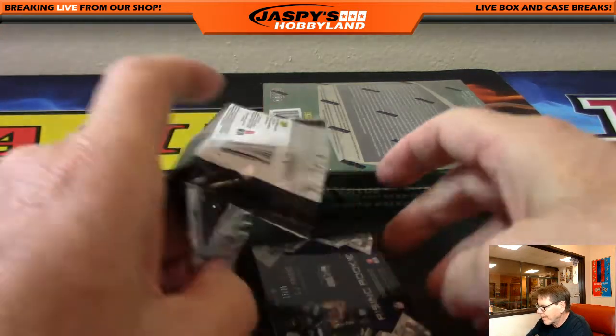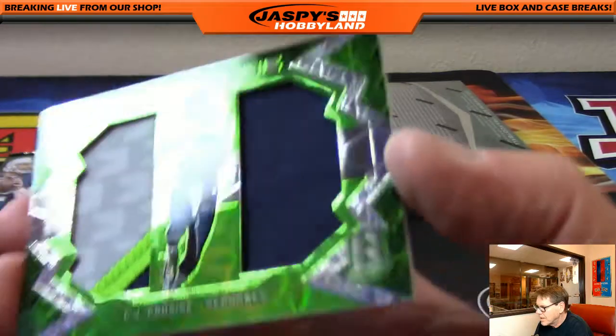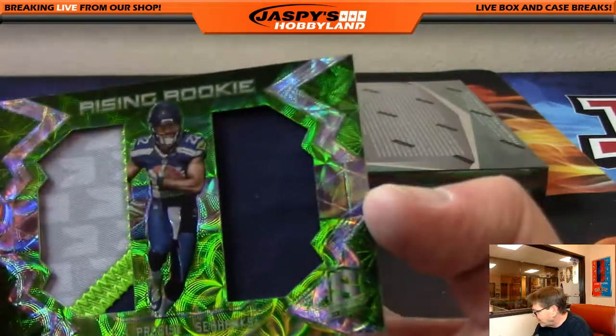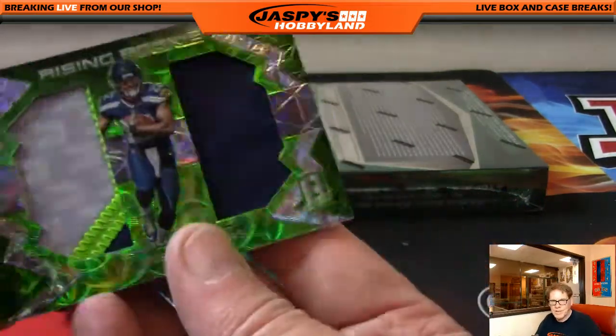And one card left out of that pack. Rising Rookie, CJ Preuss, numbered 25 of 25. What a nice number. What a nice card for the Seattle Seahawks — that's Sean. I know Sean will love this card. Nice hit.